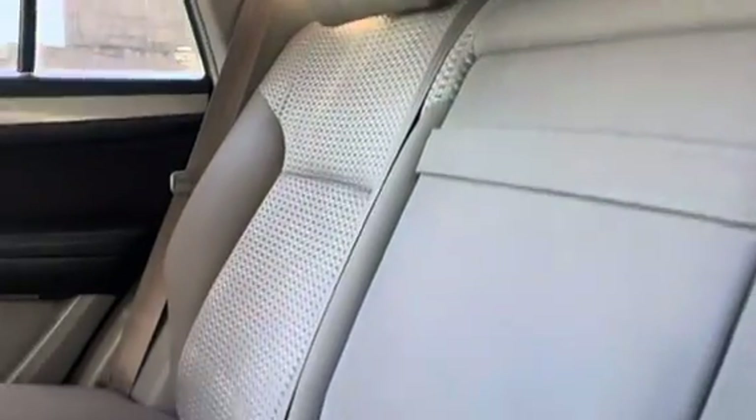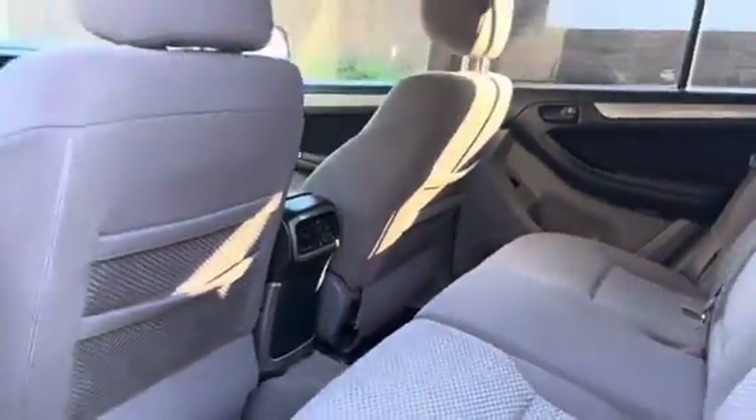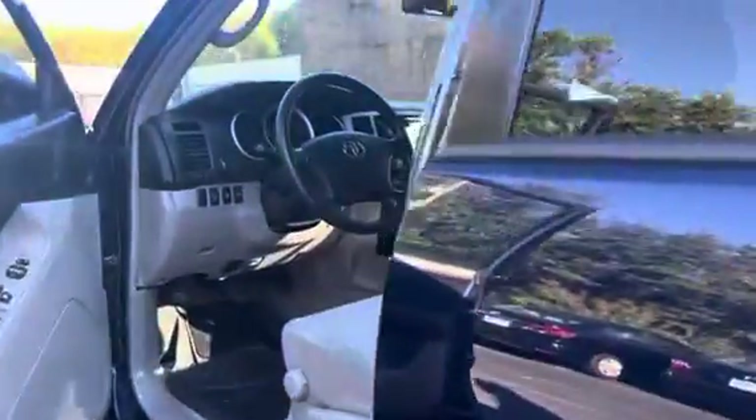Here is the back interior. Again, really great shape — it's as though no one's even sat back here. And you do have the vents back here as well. So let's go ahead and start it up.